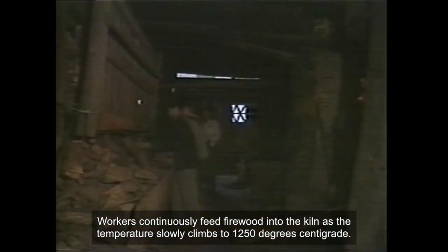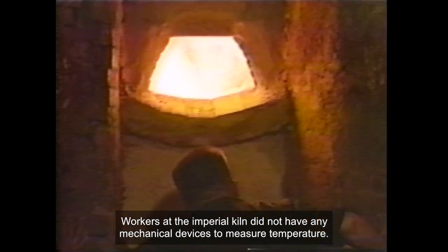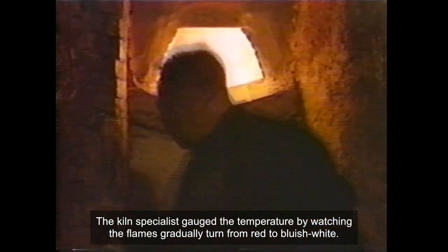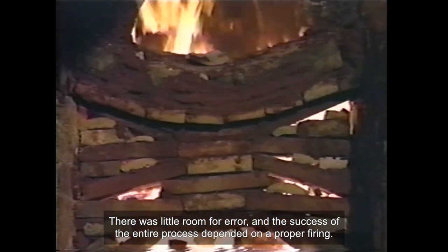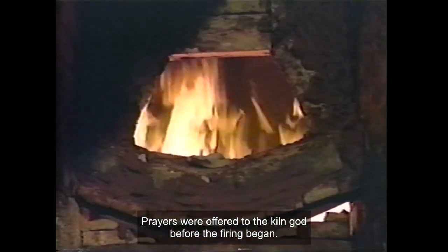Workers continuously feed firewood into the kiln as the temperature slowly climbs to 1250 degrees centigrade. Workers at the Imperial Kiln did not have any mechanical devices to measure temperature. The kiln specialist gauged the temperature by watching the flames gradually turn from red to bluish white. There was little room for error, and the success of the entire process depended on a proper firing. Prayers were offered to the kiln god before the firing began.